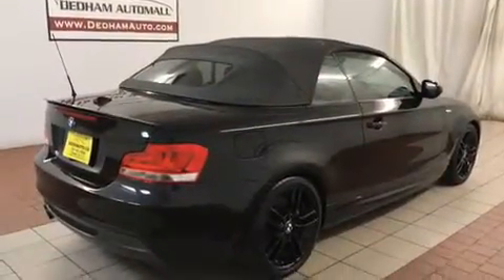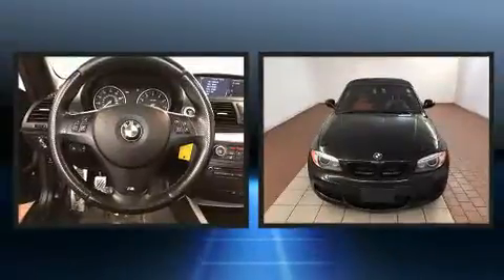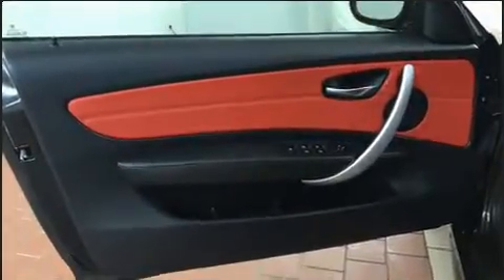BMW ensures the safety and security of its passengers with equipment such as knee airbags, brake assist, anti-whiplash front head restraint, and four-wheel disc brakes with ABS. With electronic stability control supplementing mechanical systems, you'll maintain precise command of the roadway.